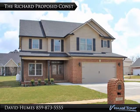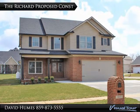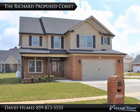Welcome home to 5028 Ash Grove Road in Versailles, Kentucky. The proposed construction is the Richard floor plan.